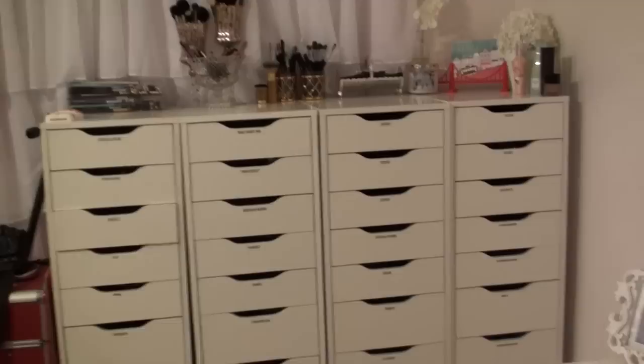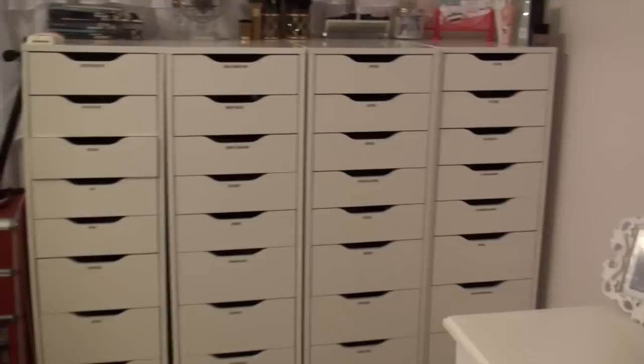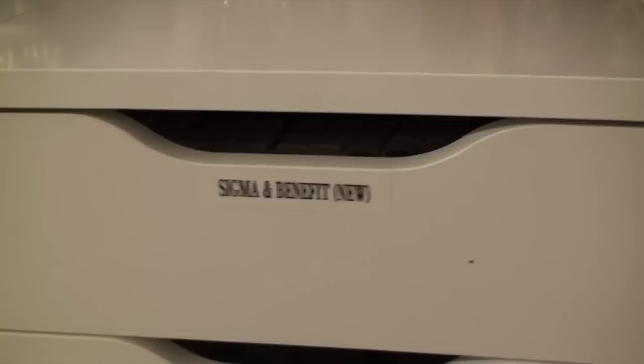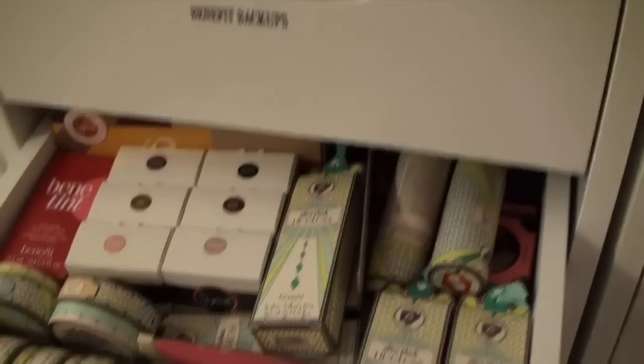This is my makeup collection — I did an updated one in 2013 and have about three to five organizers now. I like to keep everything visible from the top and everything is labeled with a label machine so I know what's in each section — lipsticks and lip glosses all stored together. This is my favorite drawer — all my Benefit stuff.